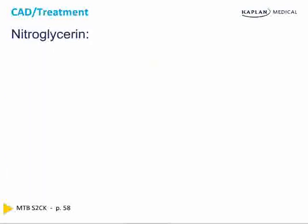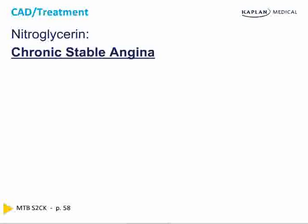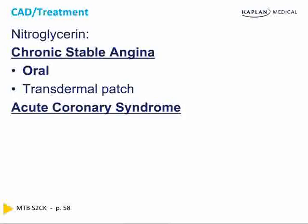Nitrates are used to control pain. They can be oral, transdermal patch, sublingual, and in patients admitted to the hospital, intravenous. Although nitroglycerin doesn't lower mortality, we still use it to decrease pain. In acute coronary syndrome, we use it through a different route of administration. We test route, but not doses.